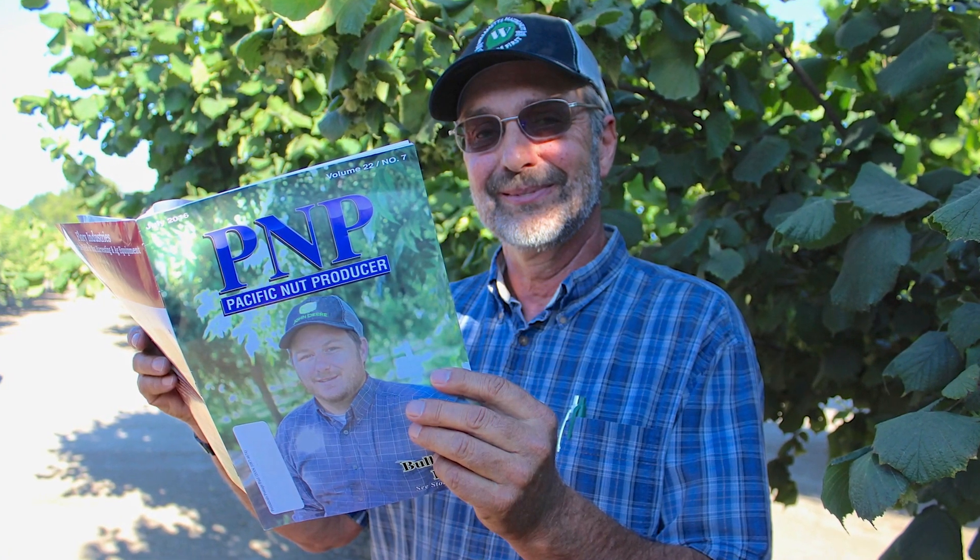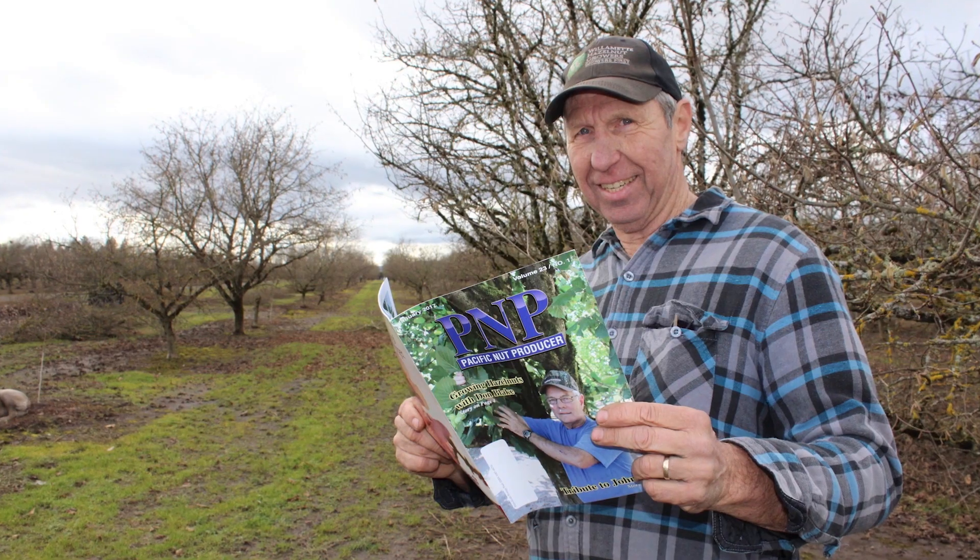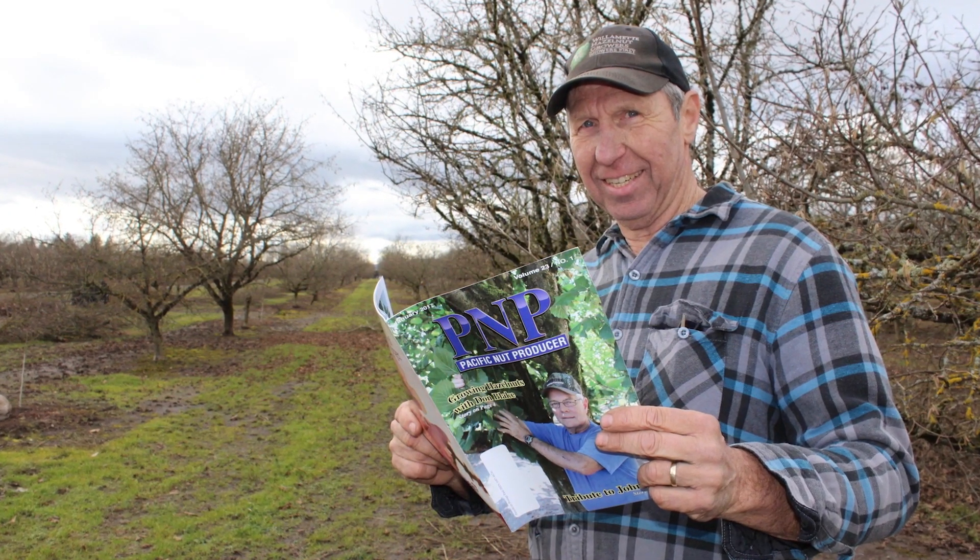Great. Well, thank you, Nick. Read more about managing hazelnut orchards in Pacific Nut Producer Magazine. If you don't currently receive it, be sure to subscribe for free today at PacificNutProducer.com. I'm Matthew Malcolm, PacificNutProducer.com.